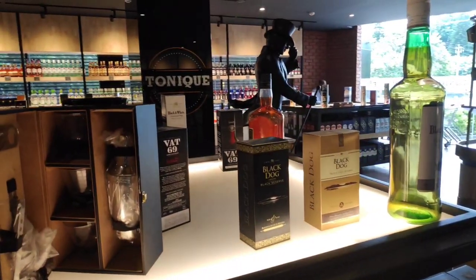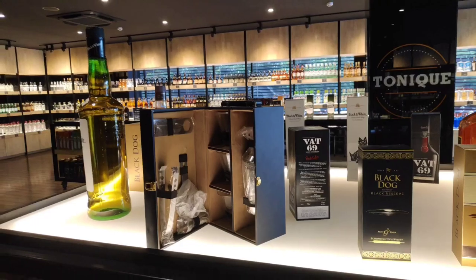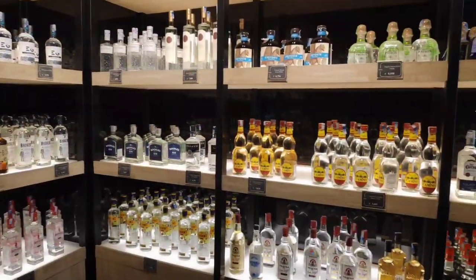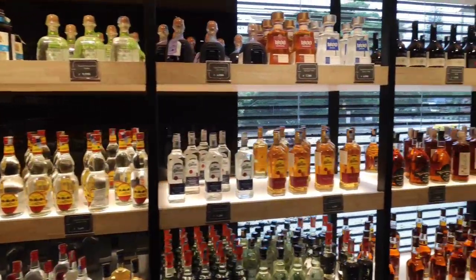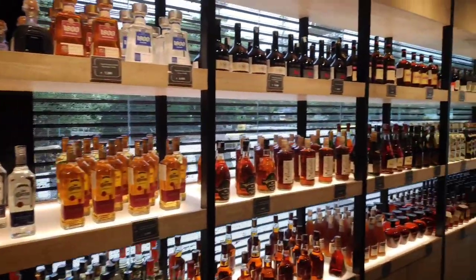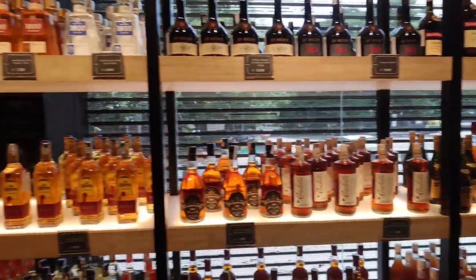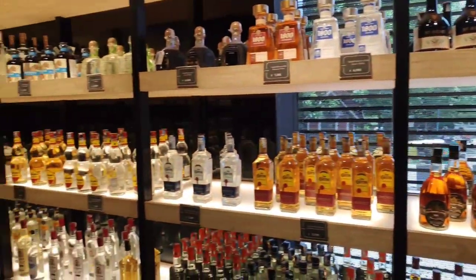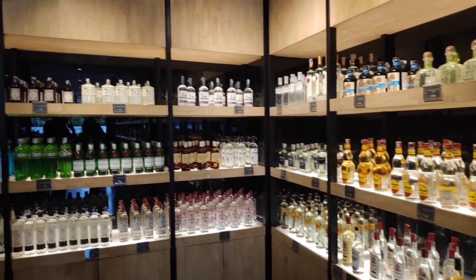Your friends would keep wondering where you bought such amazing, exquisite pieces because this collection won't be available anywhere else in Bangalore. And if you're not a whiskey drinker, I'm not going to keep you disappointed — they also have an amazing collection of gin, vodka, and more.